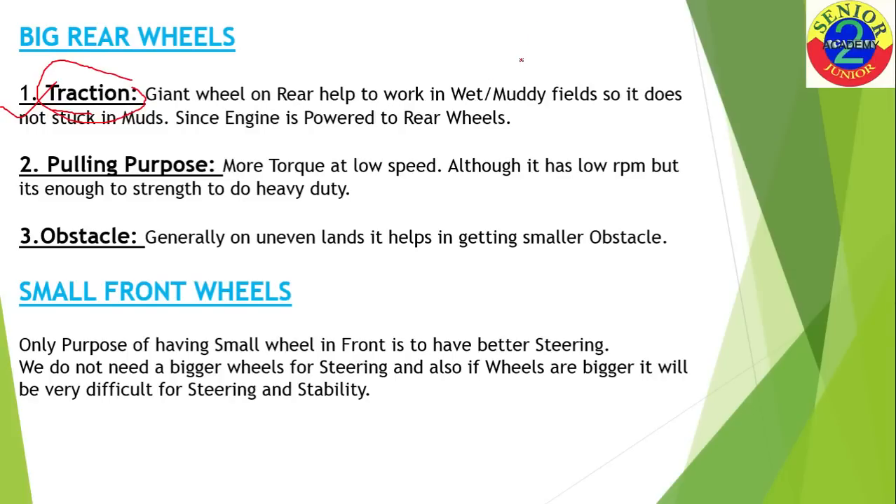Tractors are generally employed for plowing and working in wet, muddy areas. Looking at the side view of the big rear wheel, you can see that the surface area of the tire touching the ground is more. We know that pressure equals force divided by area. If area is increased, pressure decreases — meaning the weight of the tractor on the ground decreases, so it will not get stuck in wet or muddy fields. This gives enough traction to come out of muddy fields.